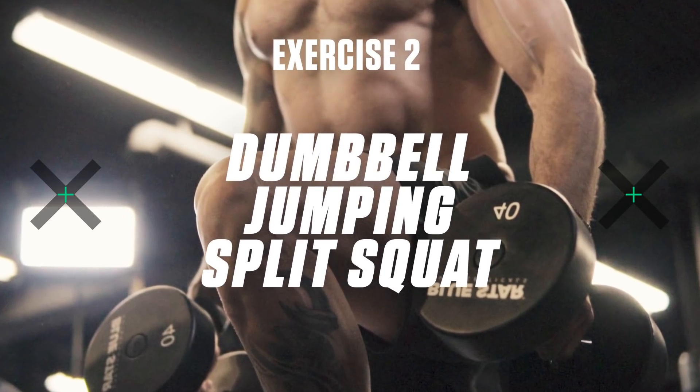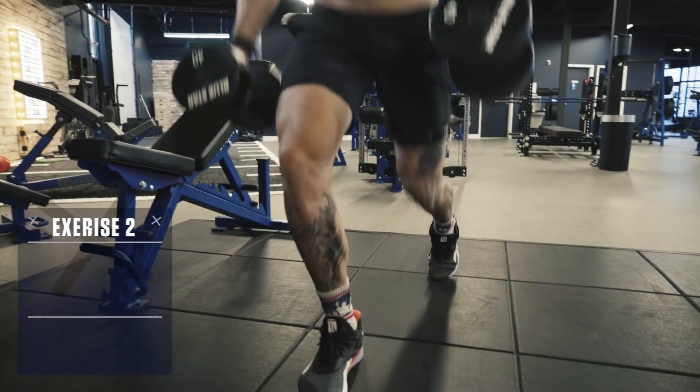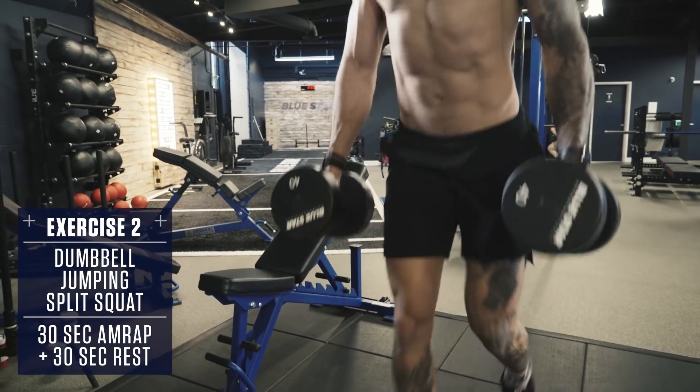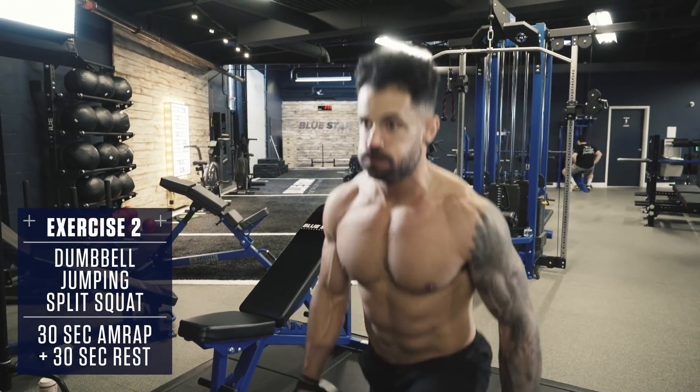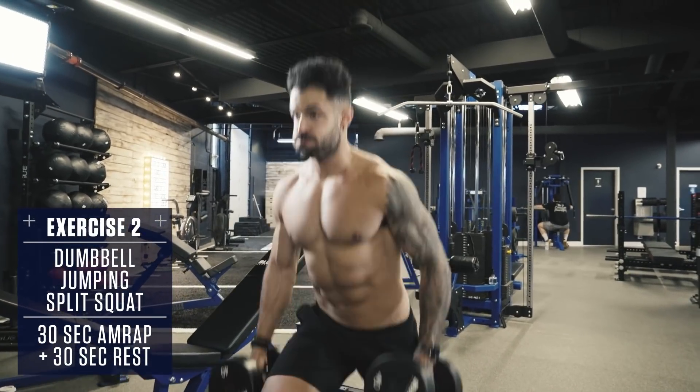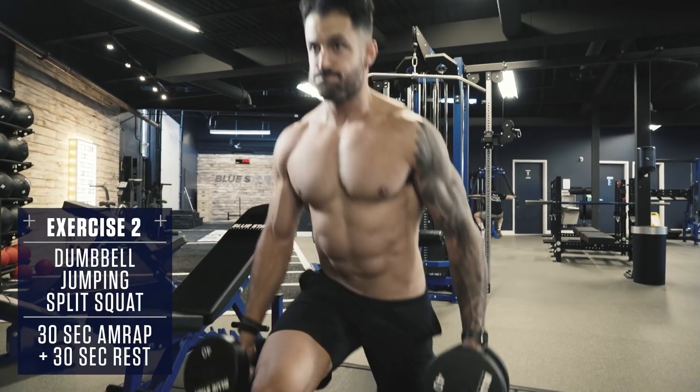Exercise number two: dumbbell jumping split squat. Set up in a lunge position, hold a dumbbell or plate to your chest. Keep your core braced and chest up. Drive your front heel through the floor and explode up into the air. Switch legs mid-air and cushion the landing, then repeat, alternating side to side.